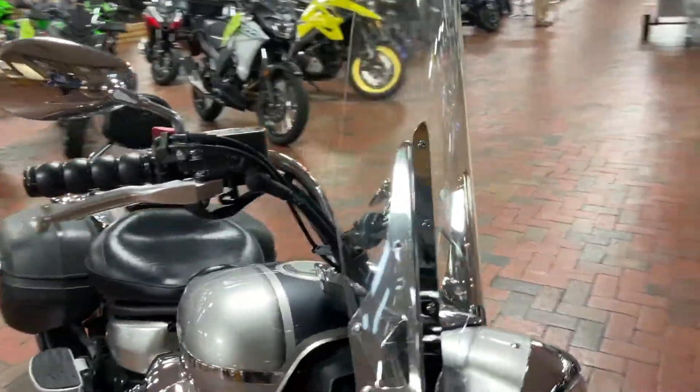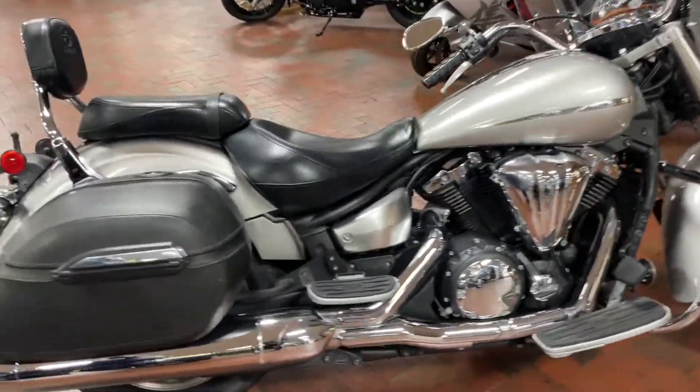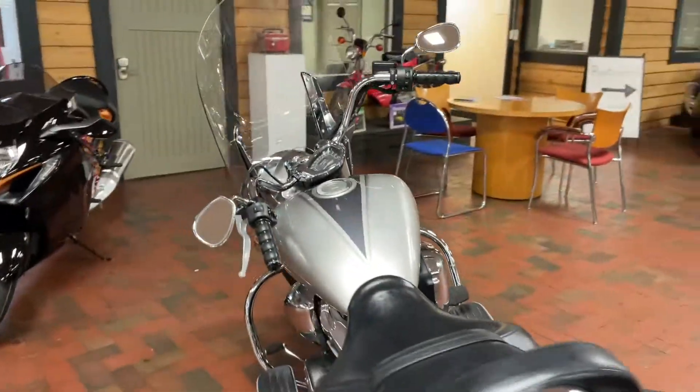Nice long and wide windshield here to keep you protected from the breeze and wind. Very smooth, very sweet touring machine is what you're looking for. We got it right here waiting for you at Team Charlotte.